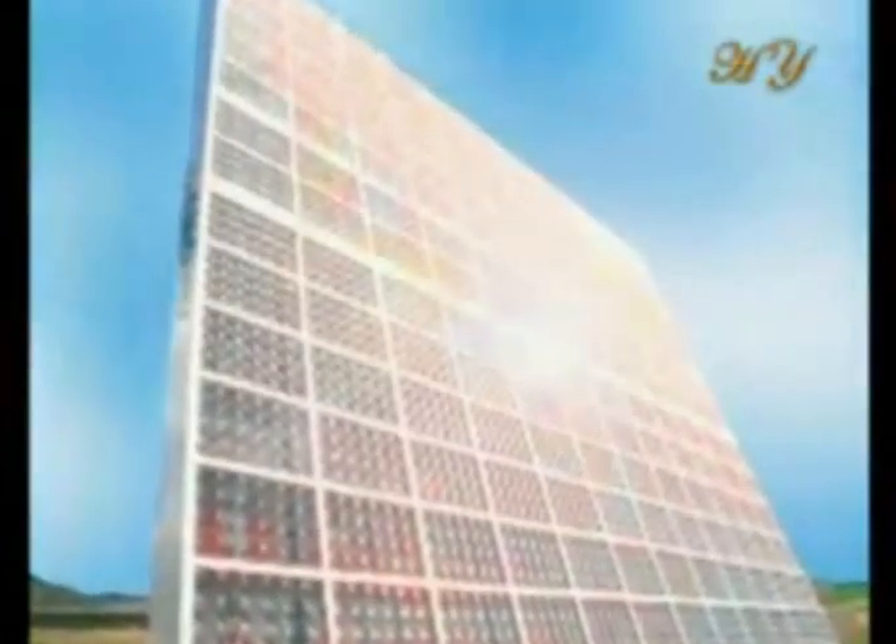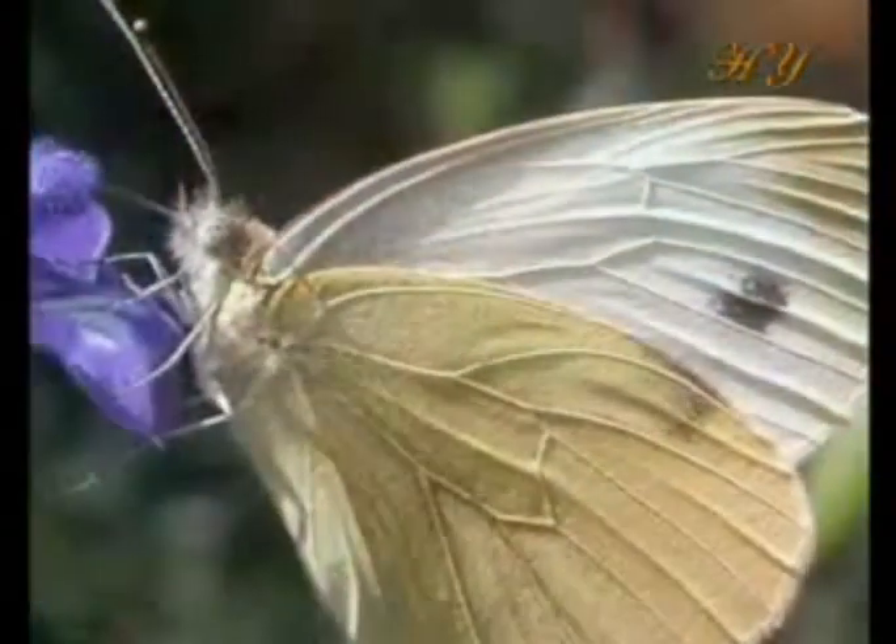Human beings use concave mirrors and lenses to focus rays on a particular point. Similarly, Pieris butterflies set their wings at an angle like a lens that allows them to focus the sun's rays on the areas that need the most heat. This behavior requires the knowledge of optics.